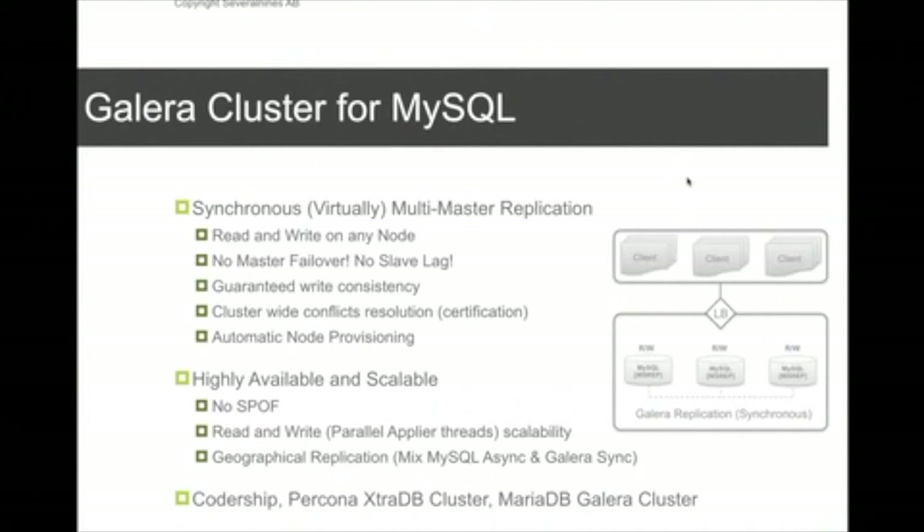You can also have geographical or asynchronous replication between Galera clusters. Galera cluster is distributed by Codership, but also by Percona as Percona XtraDB Cluster, and MariaDB has its own Galera cluster as well. So there are three different distributions to try and test Galera on.